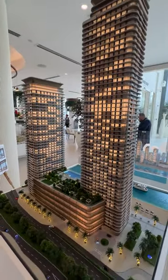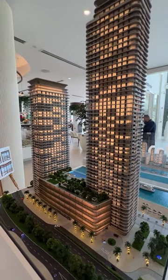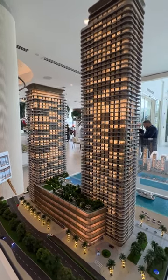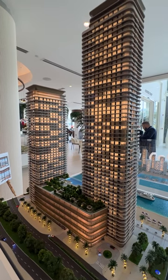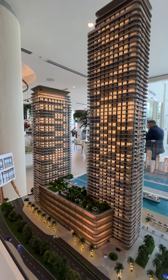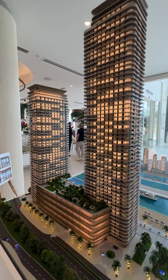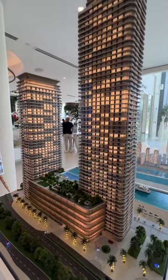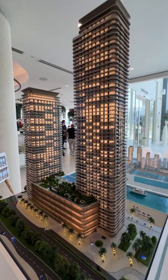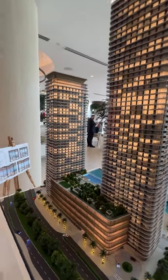These are two towers by Address Bayview. What is the difference from other Address buildings by Emaar? This is the first unserviced apartments, meaning you will save a lot of money on service charges. Serviced apartments have a service charge of about 60 dirhams per square foot, whereas in Bayview you will have only 20-22 dirhams per square foot. This will reflect positively on your rental income if you would like to rent out the apartment in the future.